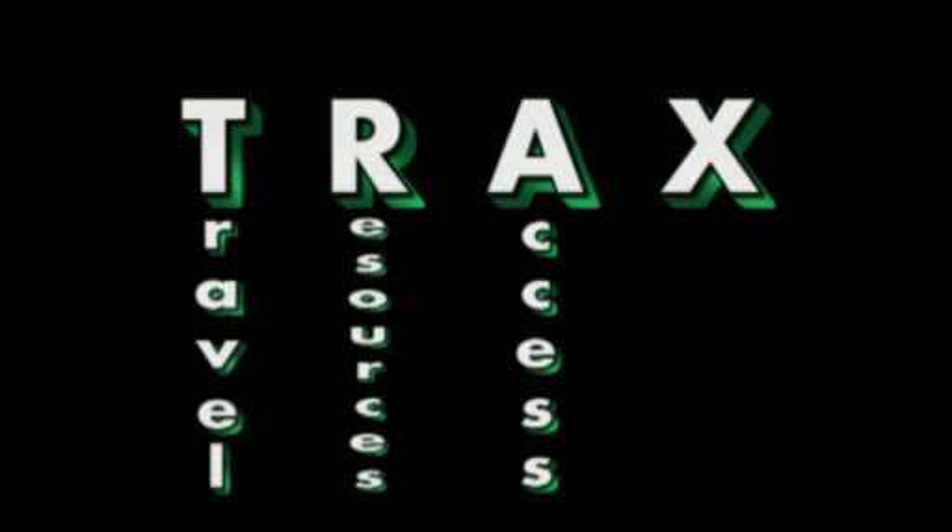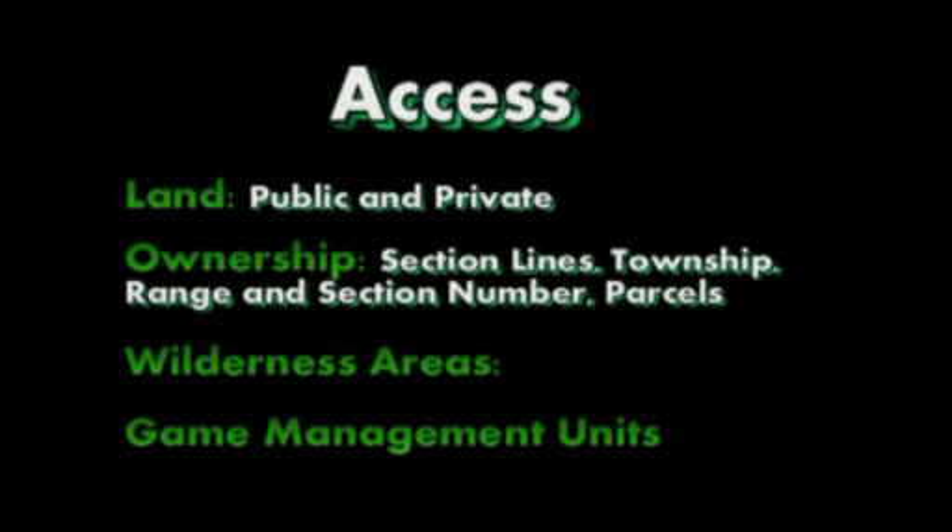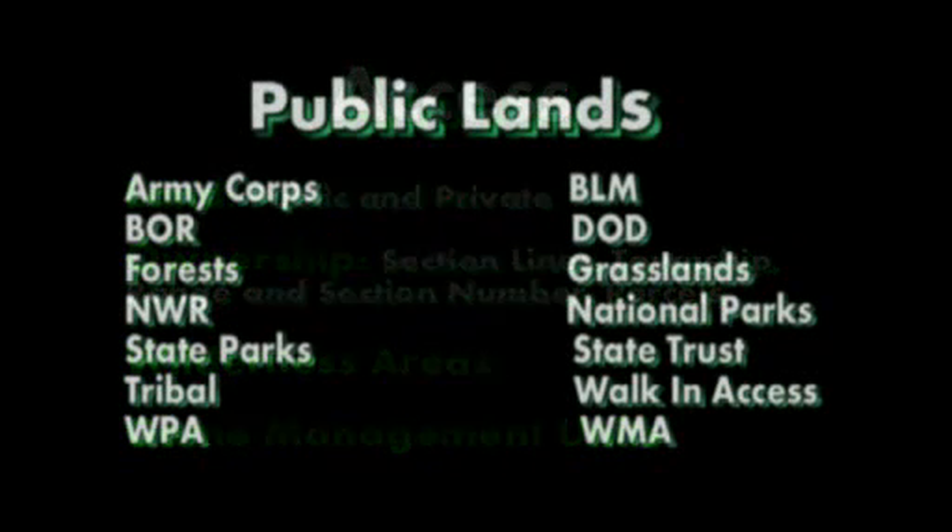Along with the resources, you also need access to those resources. So from that standpoint, what's public and what's private? When you move into private ownership, how about your different sections and who owns those sections? Your section lines, township ranks, and section numbers. In some states it even includes parcel boundaries and those parcel owners. Some other access information is what is wilderness lands — that's a very key point in many states — as well as your different game management units to make sure you are shooting your species of game in the right unit according to the laws of your state.